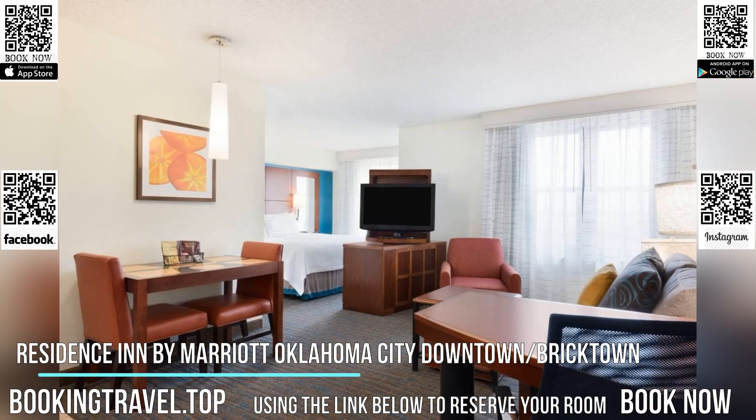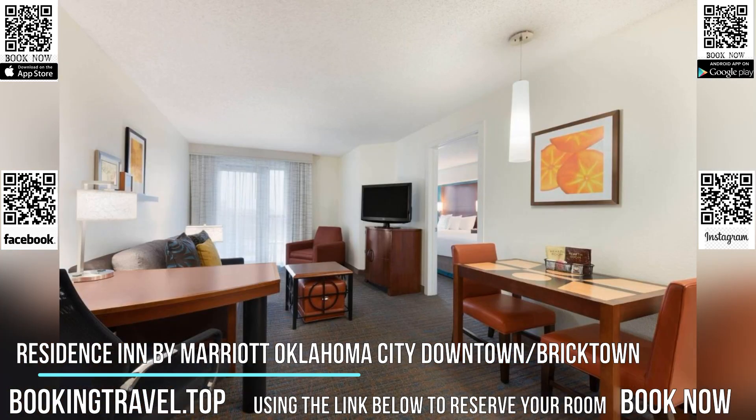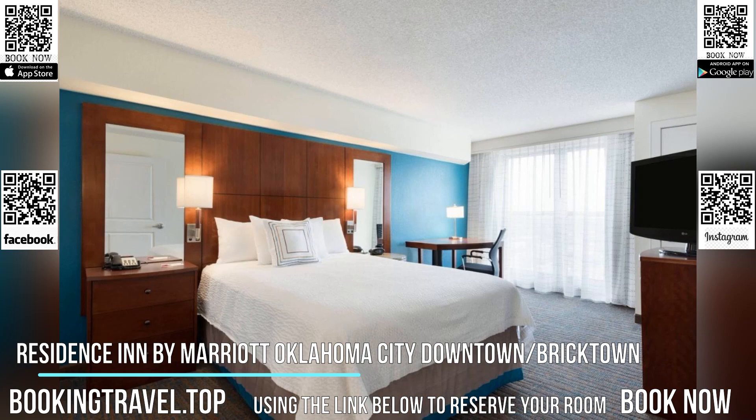Frontier City is situated 17.7 kilometers from the Residence Inn Oklahoma City Downtown/Bricktown. Nearby leisure activities include bowling, kayaking, and miniature golf.